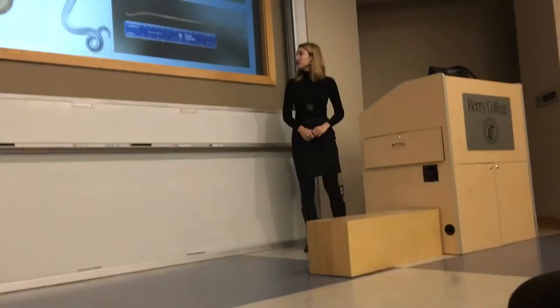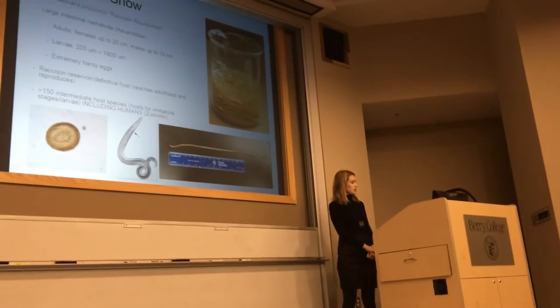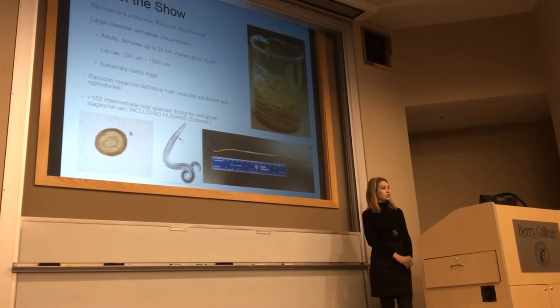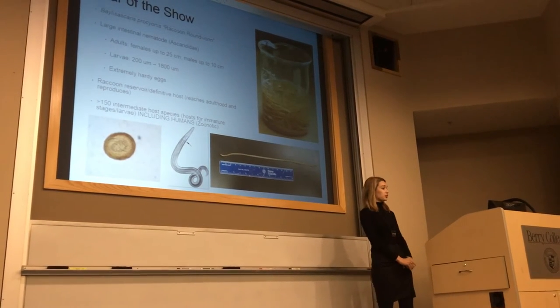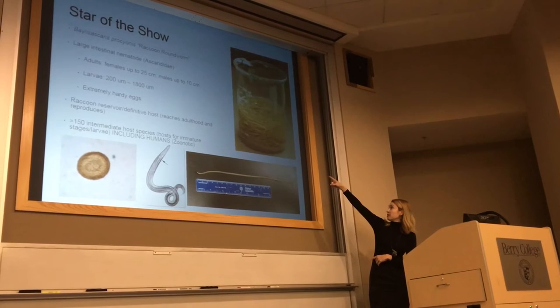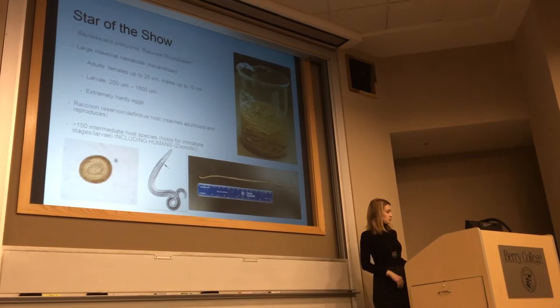When I say large, I do mean large. The females can reach up to 25 centimeters in length — this is the biggest one I've ever pulled out of a raccoon. The males don't get quite as big, about 10 centimeters. The thing about ascarids that is really fascinating is that they are extremely prolific in their reproduction. One female can produce upwards of 100,000 eggs per day, and when you get a very large infection in a raccoon, you can get quite a lot of eggs in the feces.